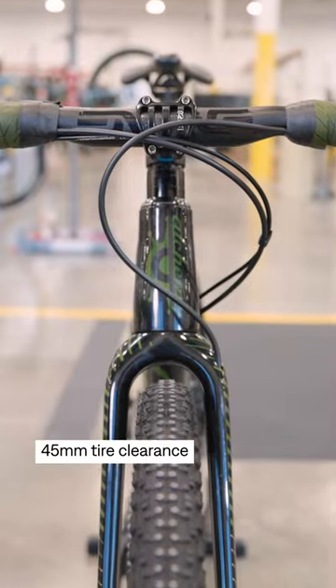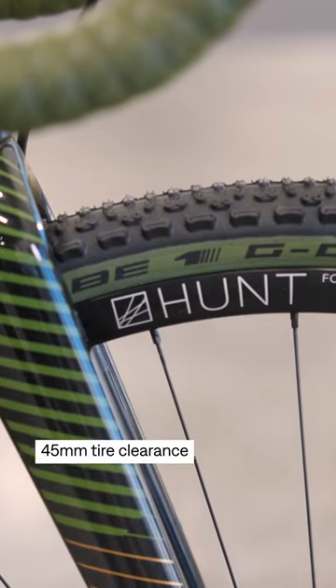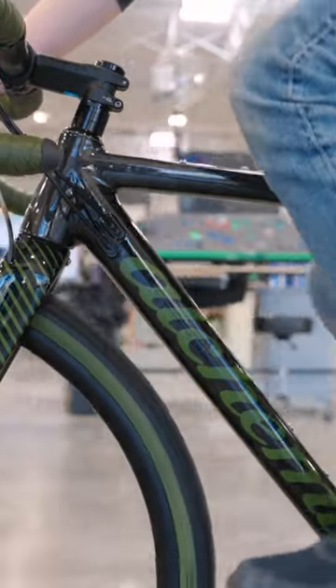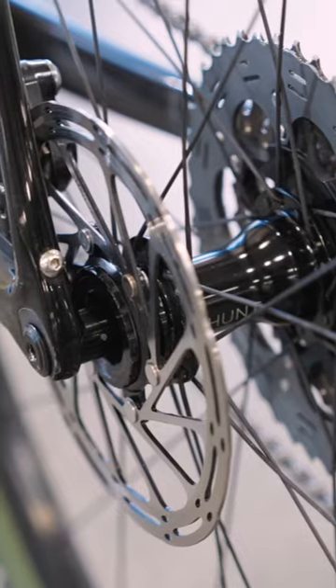This bike can clear 45 millimeter tires for a super cushy ride, and for ultimate versatility we've got three bottle cage mounts, a top tube bag mount, and rack and fender mounts.